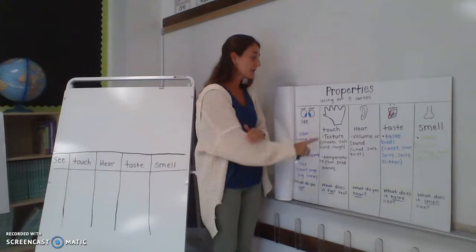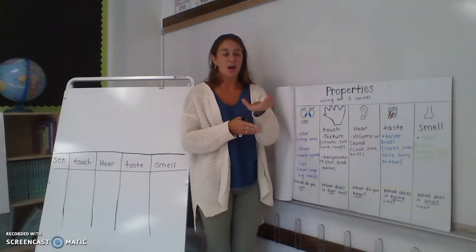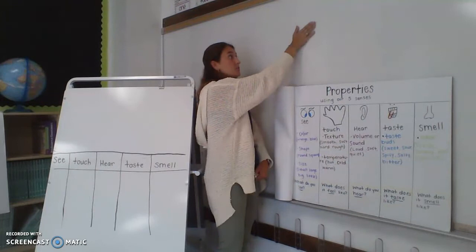The next thing we can do is touch an object. We can see if it is soft, if it is hard, if it is rough — that means it's kind of scratchy — or if it's smooth, like the whiteboard is very smooth. My hand can just move over it nicely.